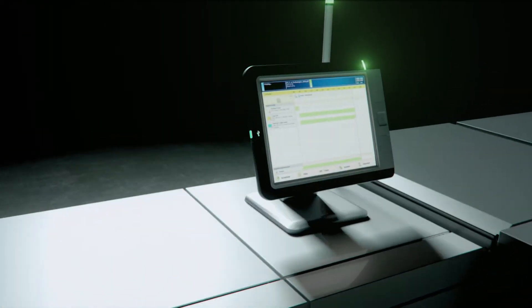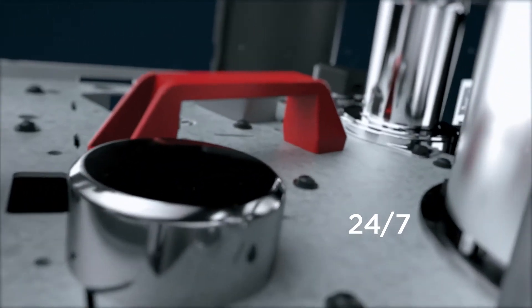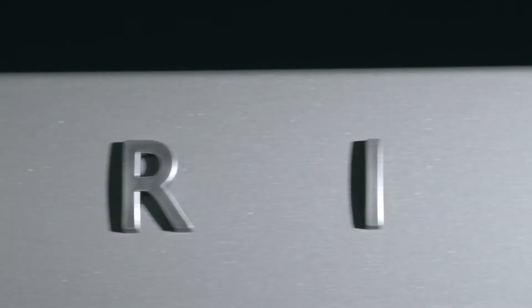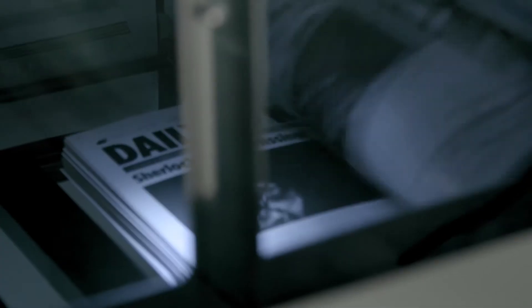Printing is a numbers game. Rely on best-in-class uptime, 24-7. And unsurpassed front-to-back registration. Virtually no ozone or toner waste. Whatever the challenge.